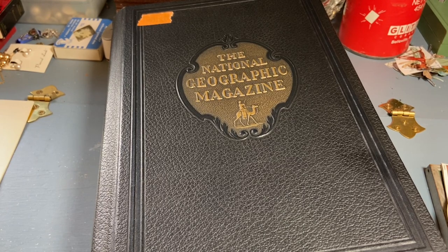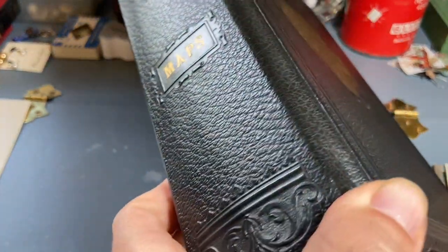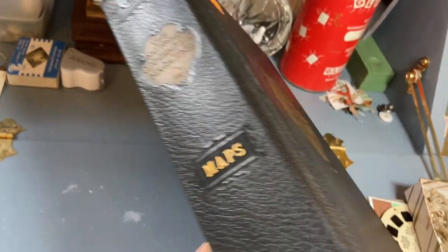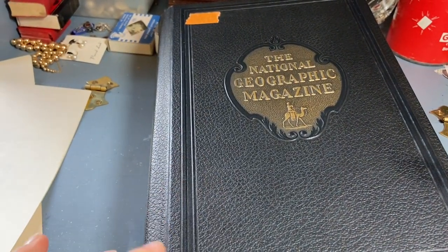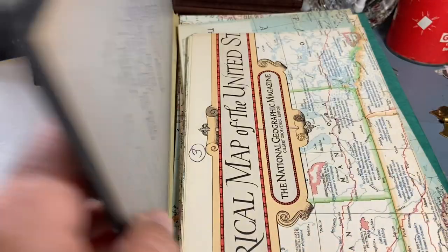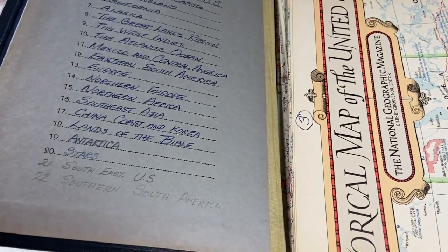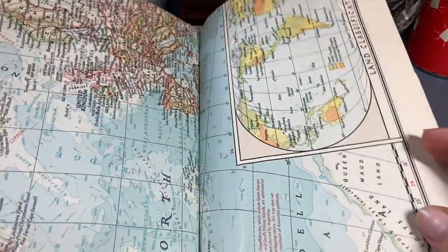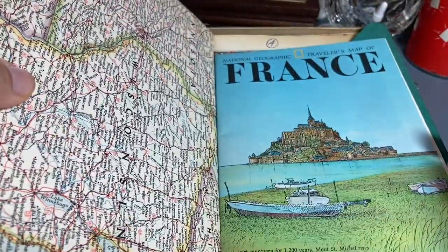Hardback books were two dollars and they counted this as a book. It is actually a National Geographic magazine map holder. Sometimes the maps are in the magazines, and maybe if you had a subscription long enough you'd get this to put your maps in. I didn't even realize that on the inside it has a list of all the maps. One says stars! This is always nice collage material and there are a ton in there, so that was a great find for two dollars.